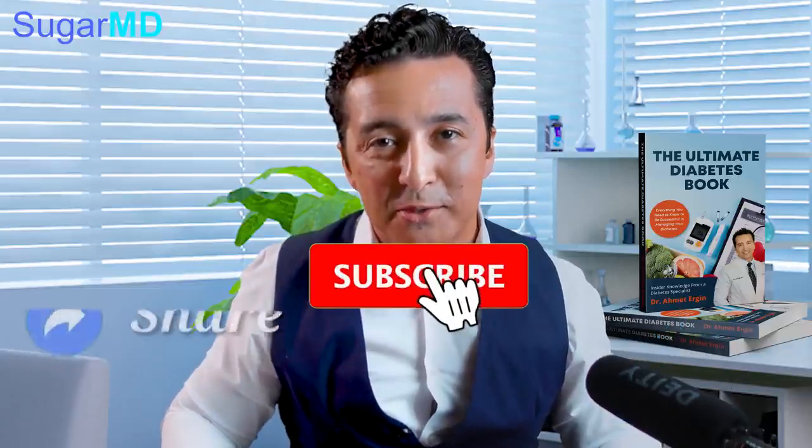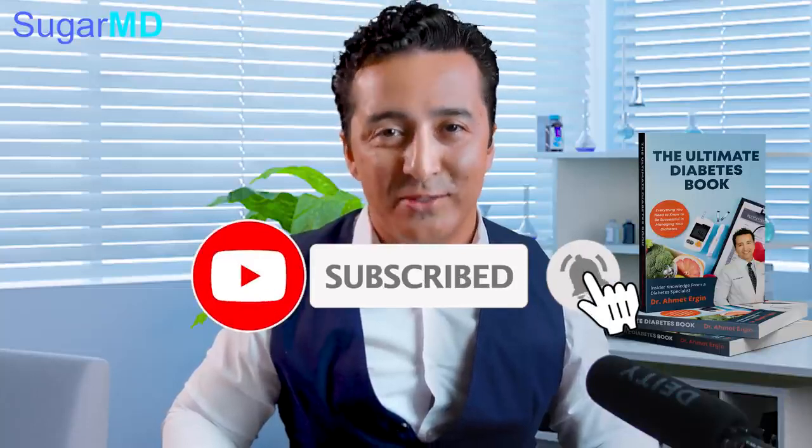I hope that helped you guys. If it did, please make sure you give it a thumbs up, share this video, subscribe, and we'll see you again.